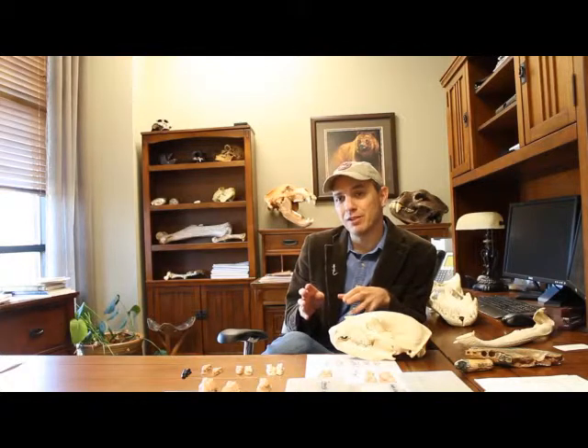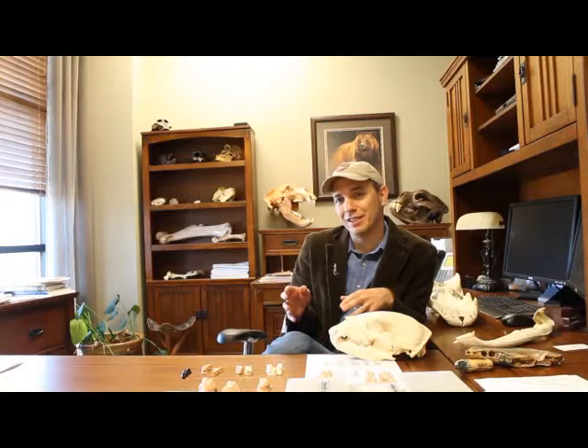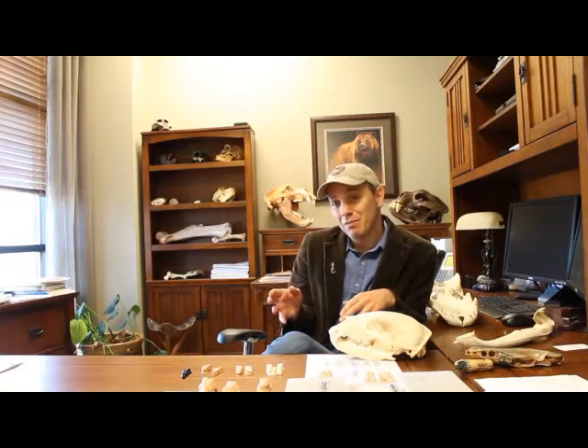At the Gray Fossil Site, we have this really small bear, and it's a short-faced bear. It's part of this group of bears that is almost completely extinct. The only living bear in this group is the Spectacled Bear of South America. The one that we have at the Gray Fossil Site is an incredibly small bear — it would have been about the size of a German Shepherd.